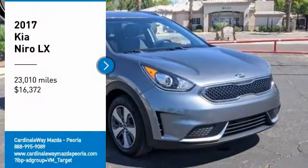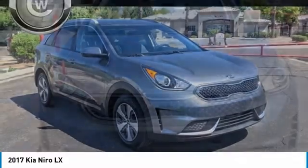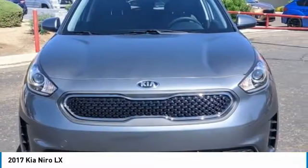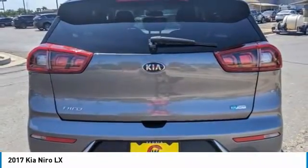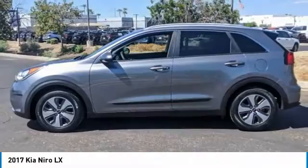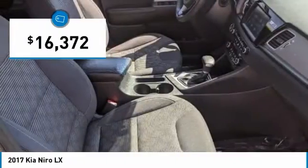We are pleased to show you the 2017 Niro. The Kia Niro provides functionality and fuel economy you would expect from a hybrid crossover. The roomy cabin and elevated seating let you know you're in a crossover vehicle. However, the fantastic miles per gallon rating reminds you that you're still in a hybrid, and it is priced below $20,000.